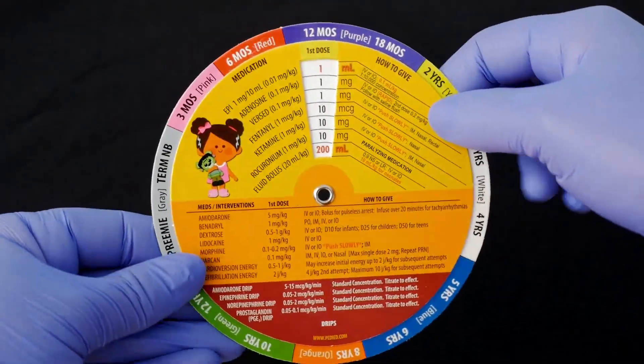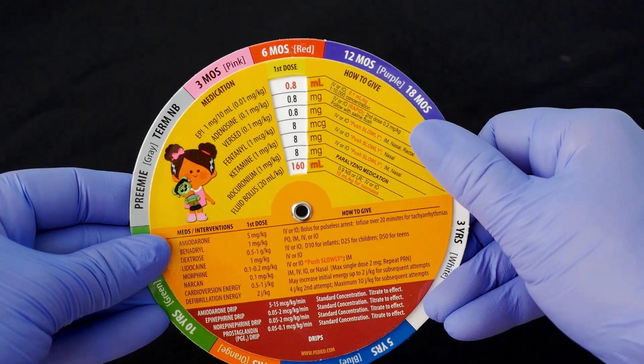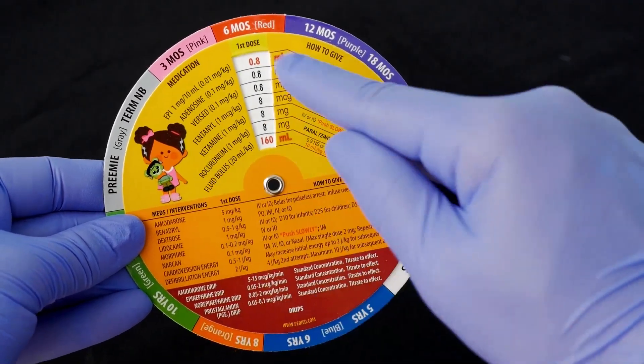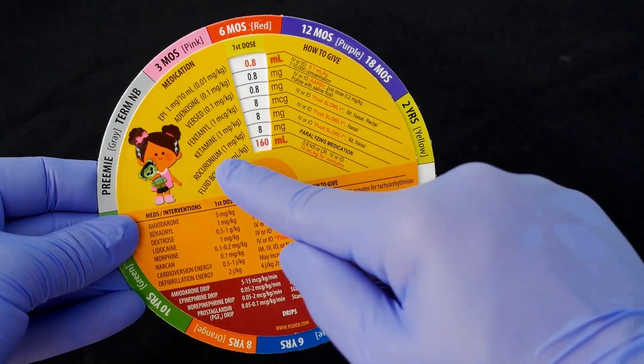Then if you flip it over, you dial in the age again and it also lists your epi, adenosine, Benadryl, fentanyl, ketamine — it's all on here. Even your roc dose is on here.